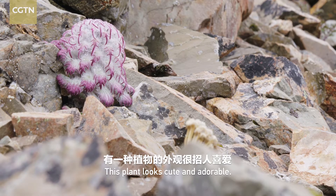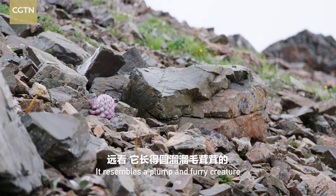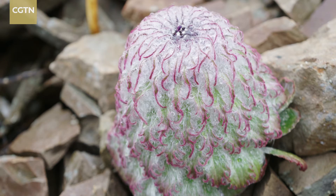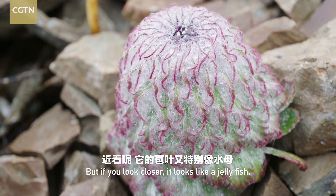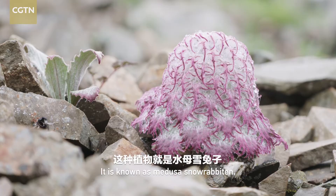This plant looks cute and adorable. It resembles a plump and furry creature, like a rabbit at first sight. But if you look closer, it looks like a jellyfish. It is known as Medusa snowrabbiton.